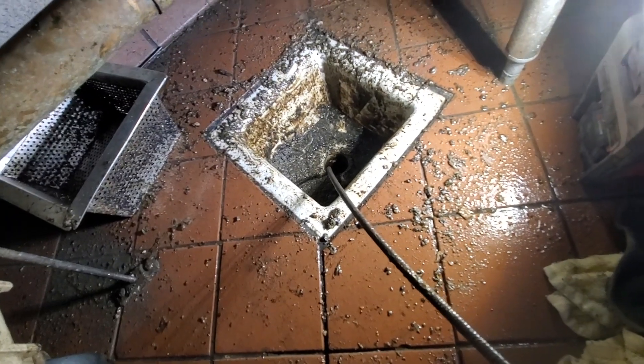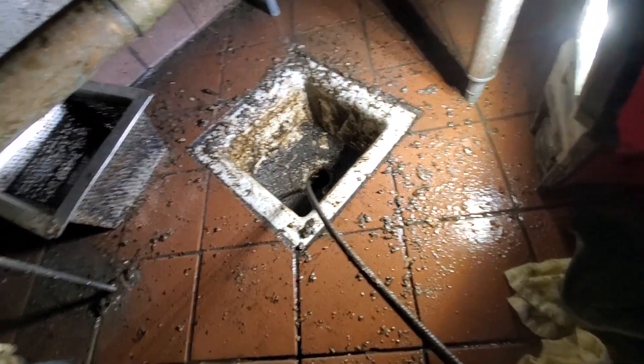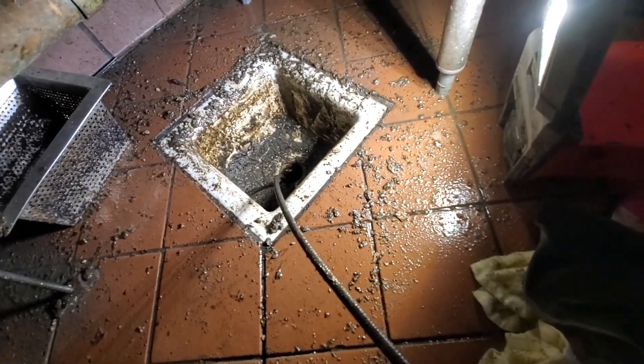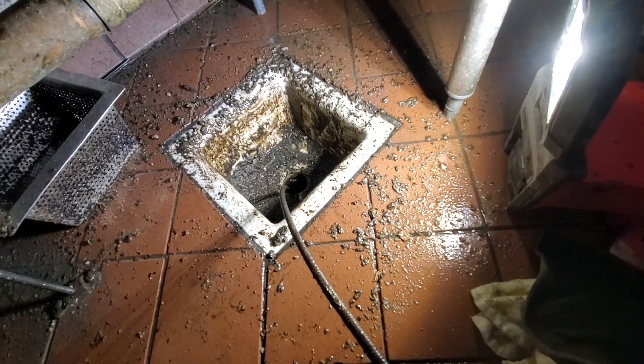The worst drains I've ever seen. This is worse than poop and anything. This is grease and food and muck.